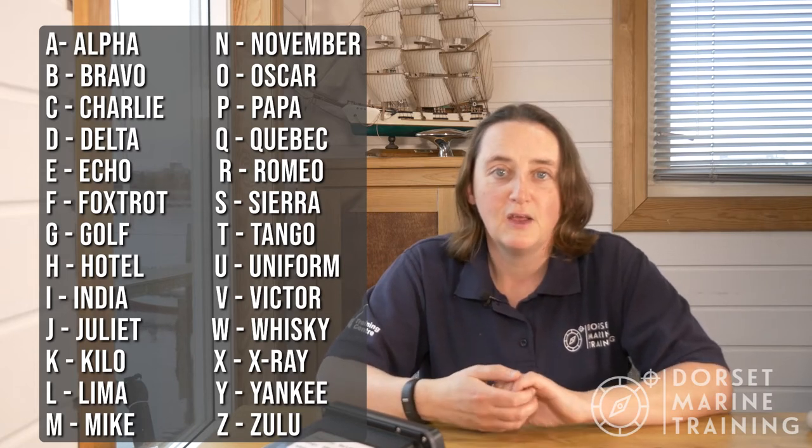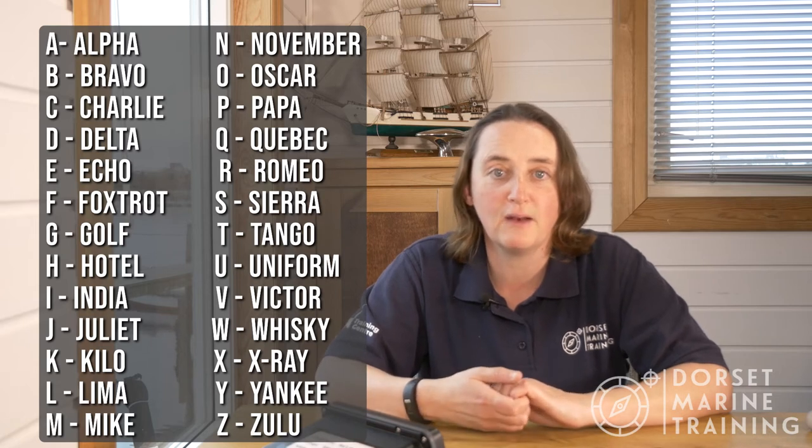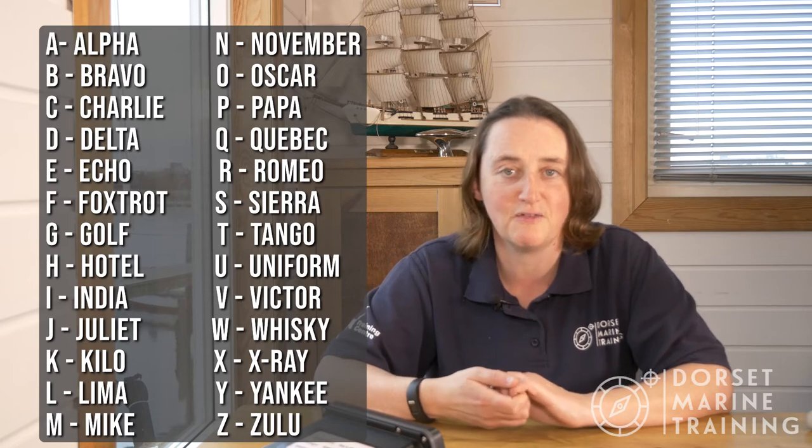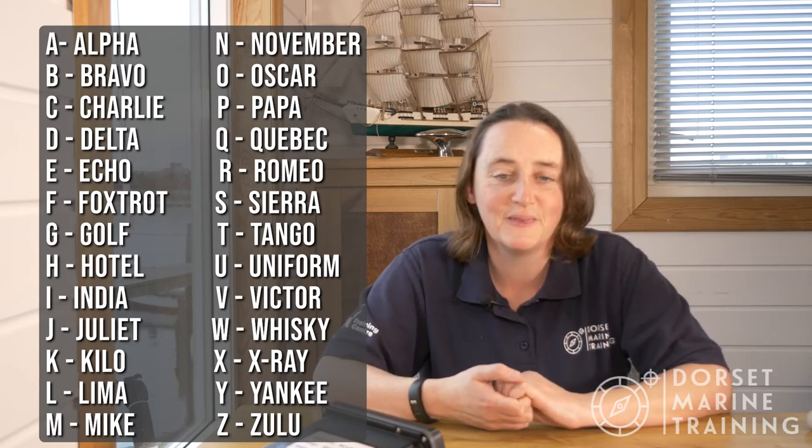Hopefully you'll have a bit of time to practice those — it's two easy marks on your assessment, so there's a definite incentive to sit down and learn them. Now let's have a look at number two, which is our channels. In order to speak to different people on the radio we're going to use different channel numbers. It might be that we want to speak to marinas, or we want to speak to the coastguard, and they will all use different channel numbers.